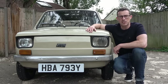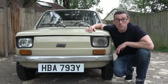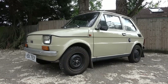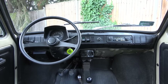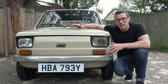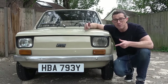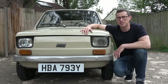The Fiat 126 was built in Italy between 1972 and 1973, but it was also built under license in Poland from 1973 until 2000. In Italy they made about 1 million of these, but in Poland they built 3.3 million. Seen as modern compared to other things you could get in Poland at the time, to buy one you needed government approval and then you'd have to wait about two years because the waiting list was so long. That meant people would often sell them the next day at twice the price.